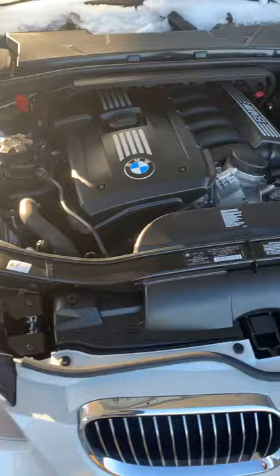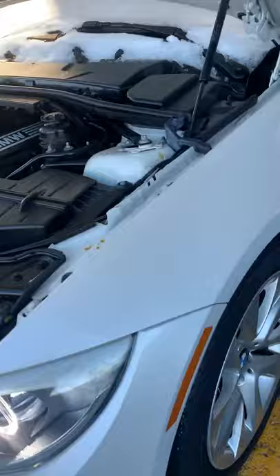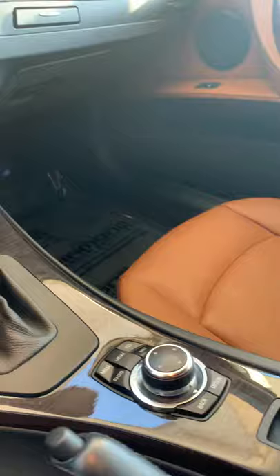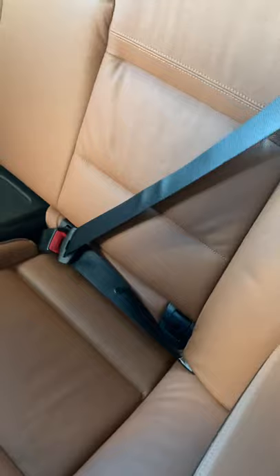Very clean underneath. The interior is in really good shape. I really like this color too. You can see the back seats are in really good shape as well.